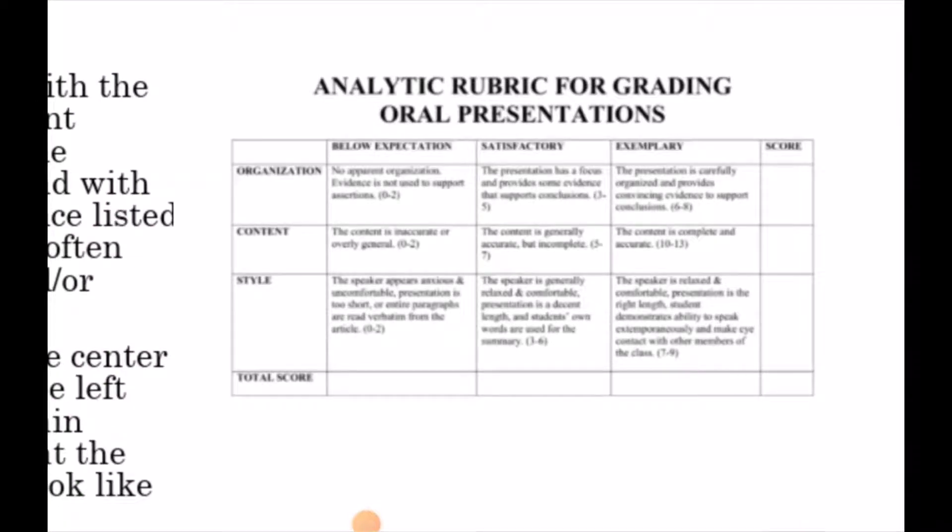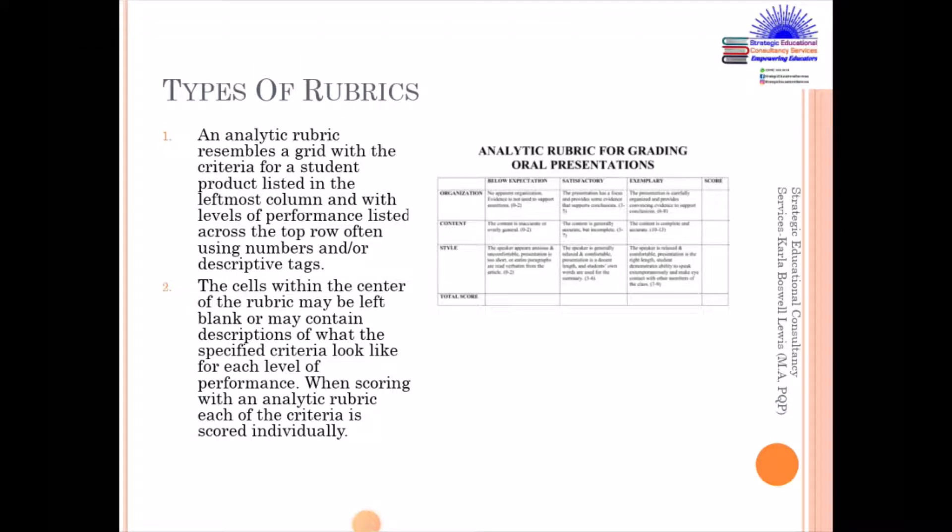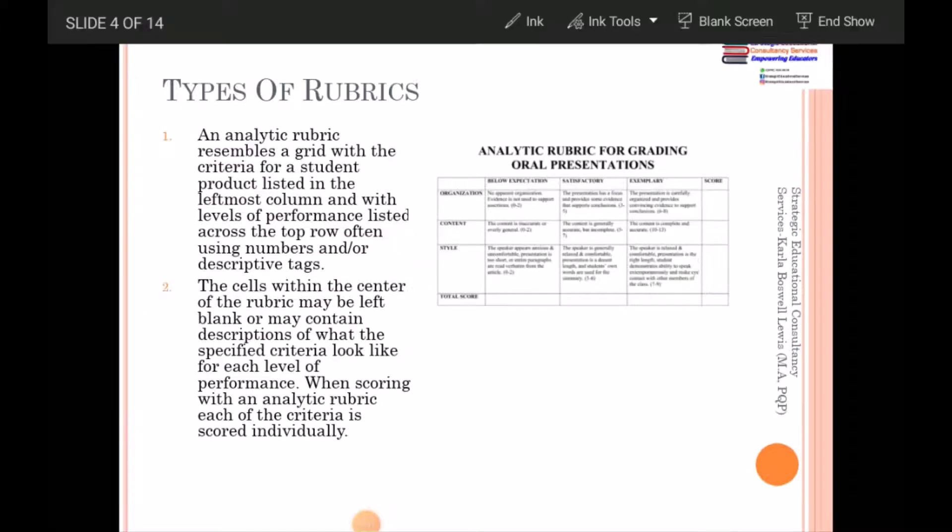The first one is an analytic rubric. If you're seeing on the screen, it is a grid — it resembles a grid with the criteria for a student product listed in the leftmost column and with levels of performance listed across the top row, often using numbers and or descriptive tags. The cells within the center of the rubric may be left blank or they may contain descriptions of what the specified criteria look like for each level of performance. When scoring with an analytic rubric, each of the criteria is scored individually. You are seeing here where there are some marks assigned — the criteria are organization, content, style, and total score.